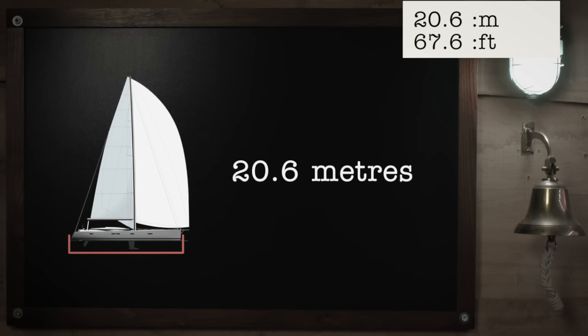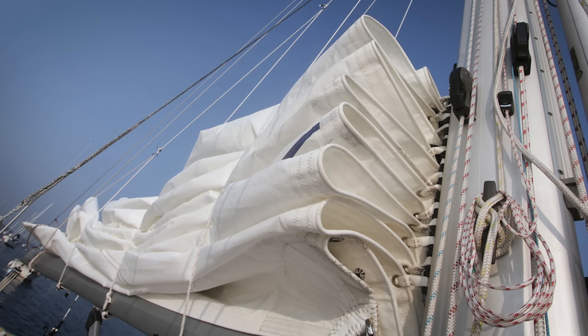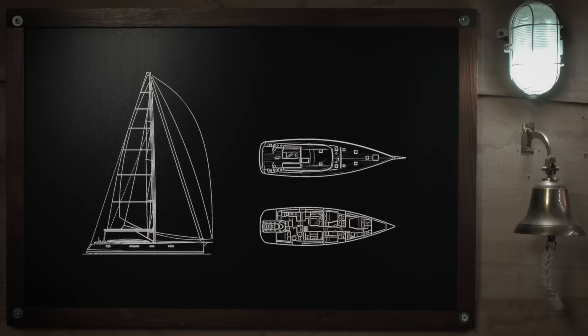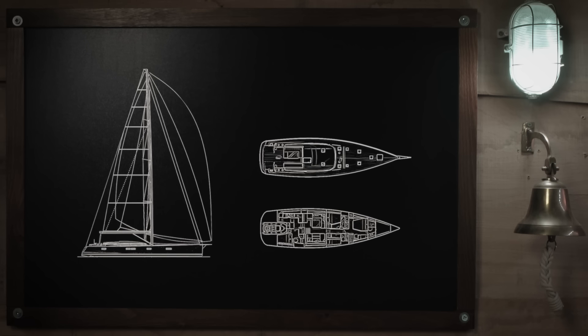Escape measures 20.6 metres bow to stern and 5.5 metres at its beam. Architect Philippe-Briand Bonnet has a challenging time designing such a large vessel for a small crew to handle. One of those challenges is how the mainsail is stored. On a small yacht, you simply fold it in a zigzag pattern called flaking and then tie it to the boom. That's easy to do with a light sail, but on a larger yacht like Escape, the sail is too large and heavy for Carl and Annemarie to handle on their own.